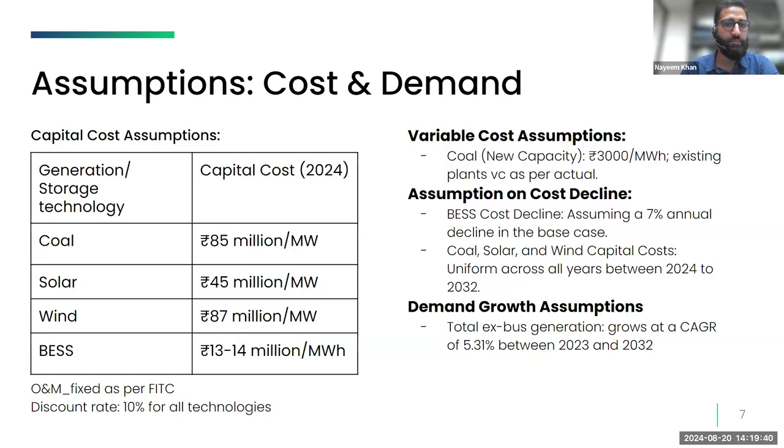For BESS projects, we used recent tariffs from standalone battery storage projects for 2024 to derive capital cost numbers. Battery storage costs are assumed to decline at 7% annually, reflecting the average reduction observed over the past several years. We have not assumed any reduction in solar or wind project costs for this study, reflecting recent tariff trends.